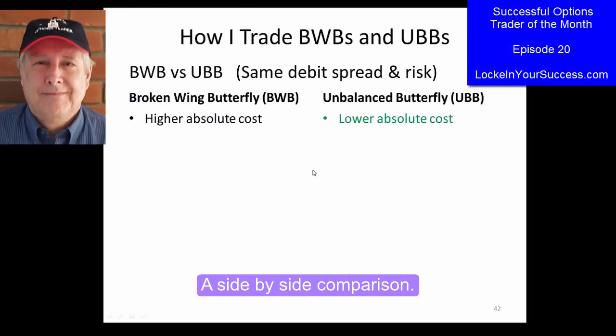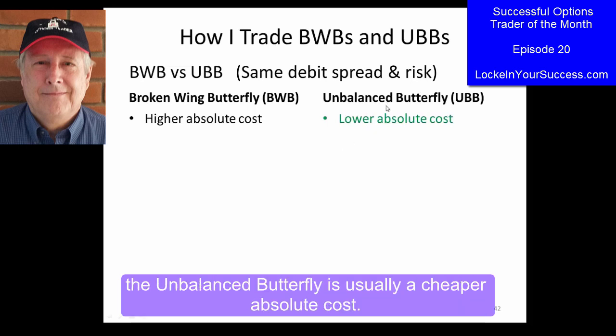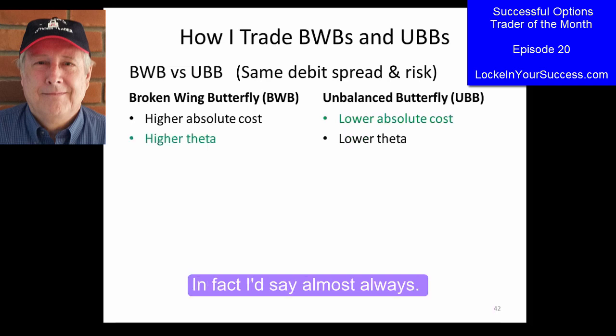Looking at side-by-side comparisons, if you look at something with the same debit spread up front and the same amount of risk, the unbalanced butterfly is usually a cheaper absolute cost — in fact, I'd say almost always.